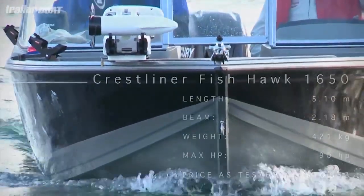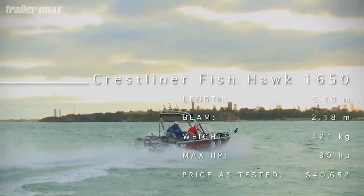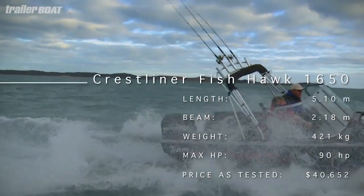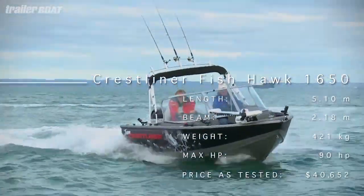I was wrapped with it. The judges pounded the Fishhawk through some pretty messy chop in southern Port Phillip Bay's rip and it took everything in its stride, just skipping from crest to crest. I'm sure the boys got a little wet and a little cold at times — the conditions were pretty average. It didn't seem to bother any of them one bit. We still can't get the smiles off their faces.